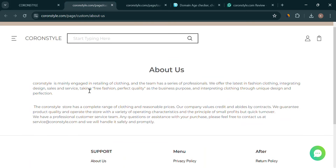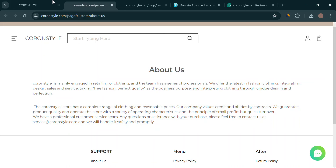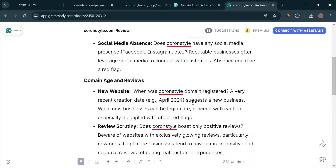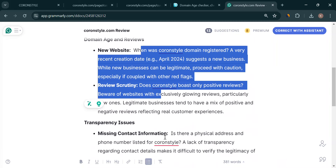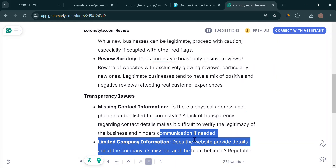Does CoranStyle tell you anything about the people behind it? A real company will usually share some info about its mission and team. By staying informed and prioritizing safety, you can shop online with confidence. Don't forget to like this video and subscribe for more online shopping adventures.